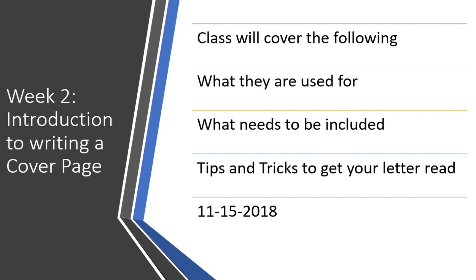Week two, we're going to introduce you guys to the cover page to your portfolio. We are working on building a portfolio. I'm going to cover: what are they used for, why write them, what do you need to put in them, and tips and tricks to get them read.